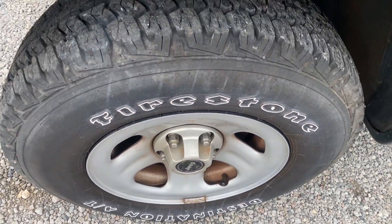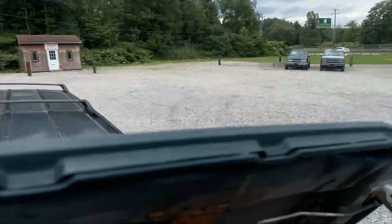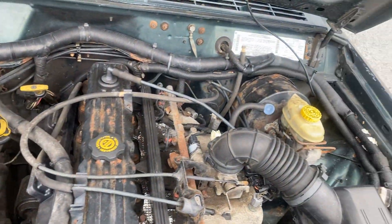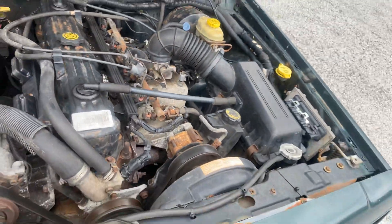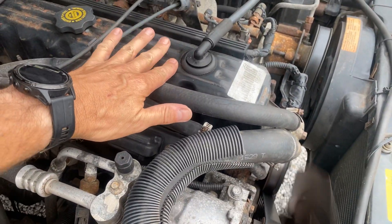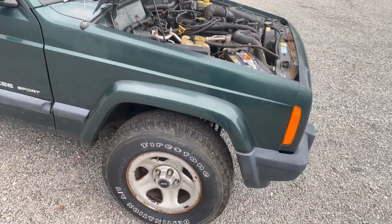Firestone tires look half-ways decent. It's got a very slight miss to it. Not too bad — I've let it run for several hours and temperatures stay good. Oil pressure looks good.